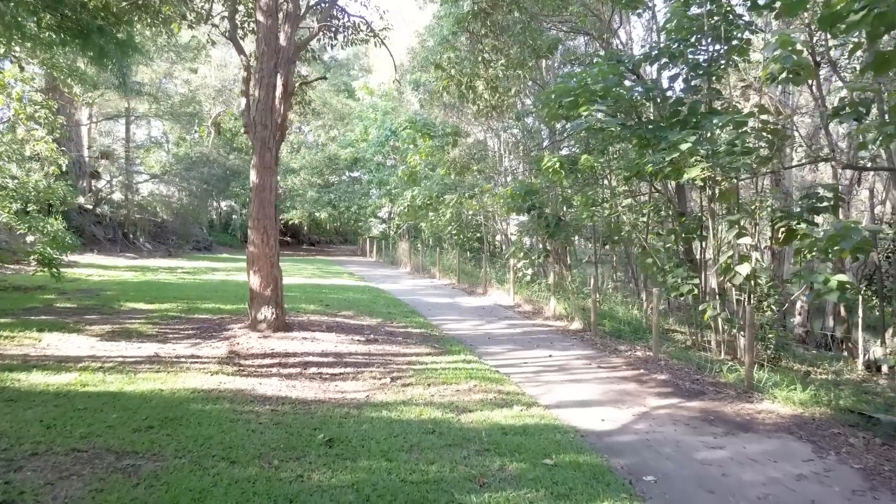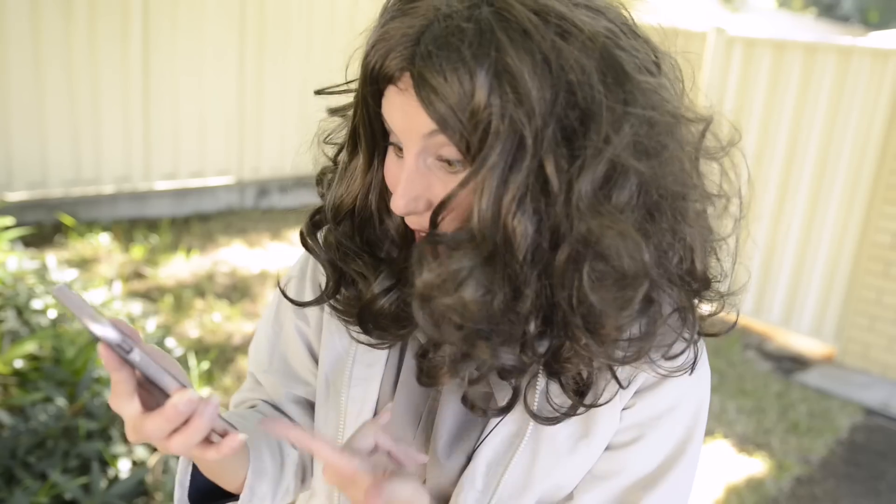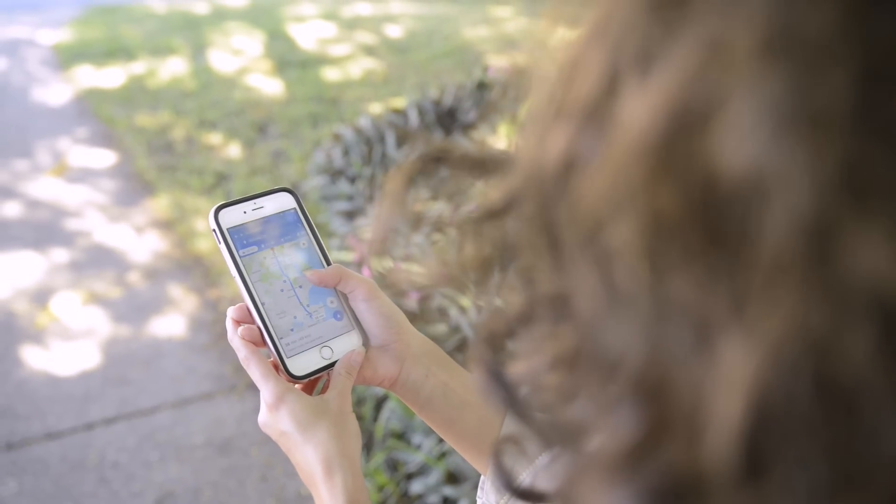We're just metres from a local park and plenty of peaceful bike tracks. Crikey! It's only a 38-minute drive to here from Australia Zoo!